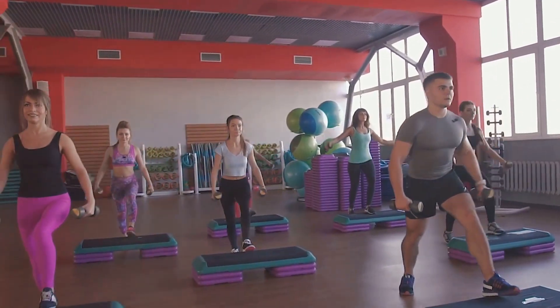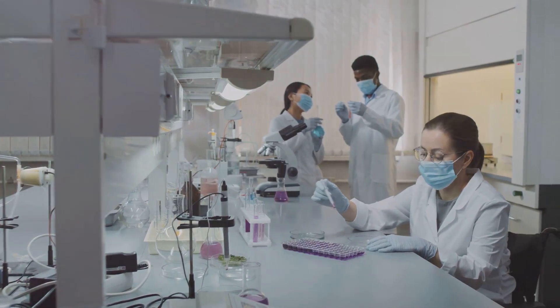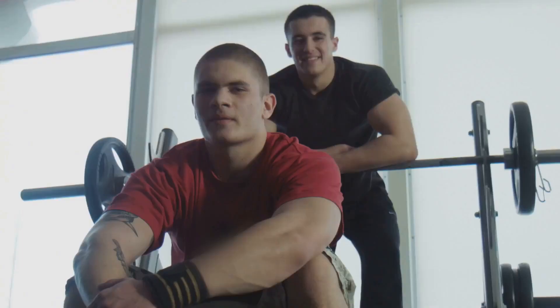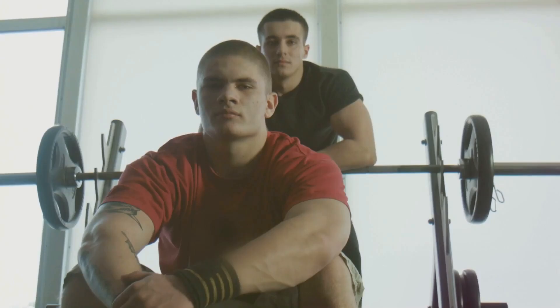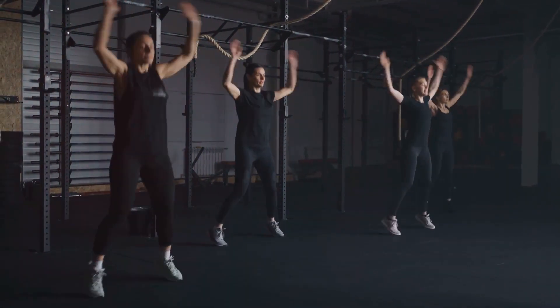You need to hear this if you're a fitness enthusiast. Discover how follistatin 344 peptide could be your game changer. Welcome to the peptide channel. Today we're talking about follistatin 344 peptide and why it's getting so much buzz in the fitness world.